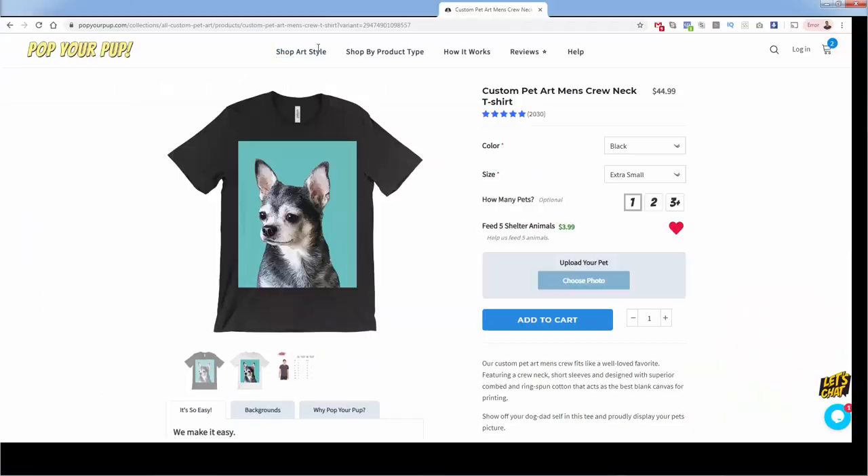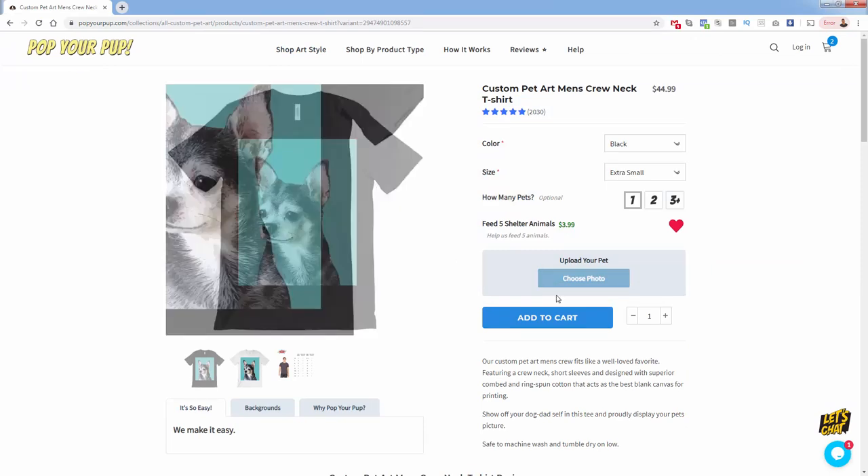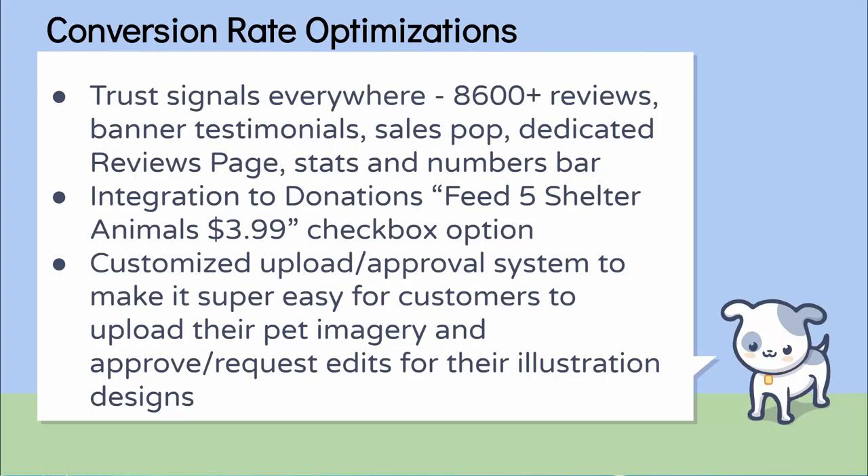The biggest thing is their upload functionality — you come over here, choose to upload an image, select it from your desktop, and it's that easy. You can do it on your phone as well. There are even upsells depending on how many pets — if you want multiple pets in the image, they can make $15 extra just for that. Pop Your Pup is looking to upsell really early, right before you even add to cart.